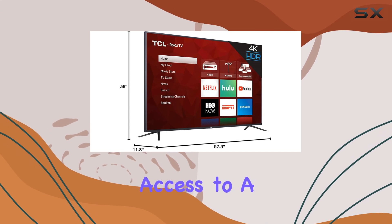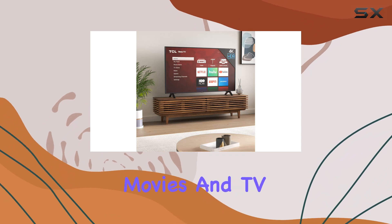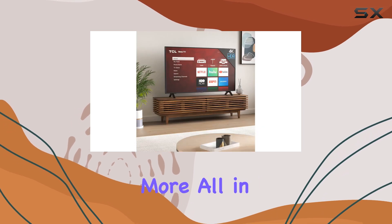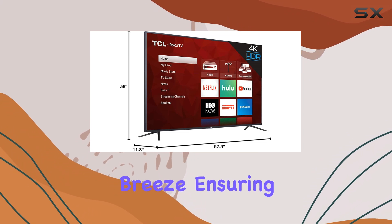This TV is a true smart hub powered by Roku TV. It provides access to a vast array of streaming services and apps, with over 500,000 movies and TV episodes at your fingertips. Imagine having Netflix, Hulu, YouTube, and more all in one place. The simple and intuitive interface makes navigation a breeze.